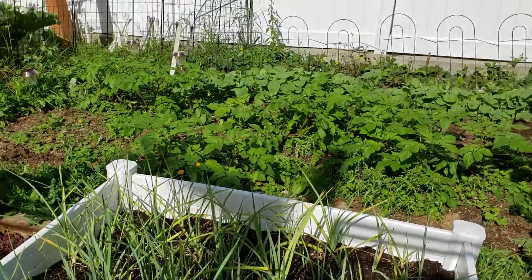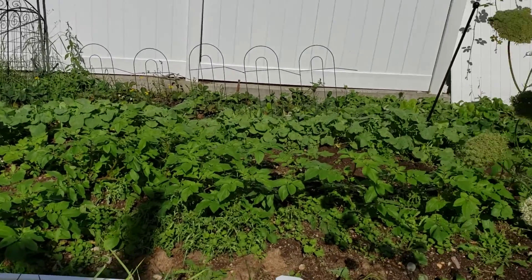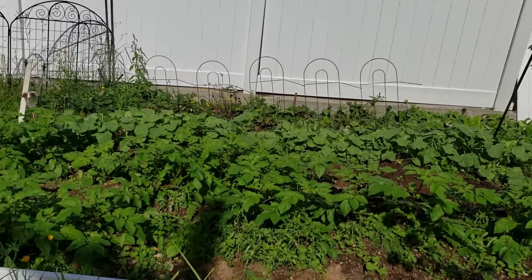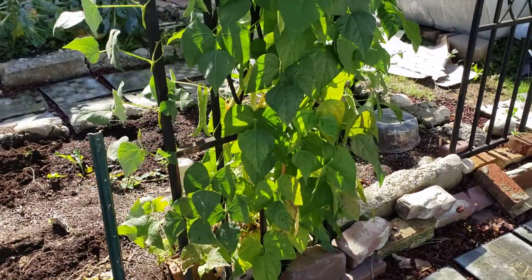The leeks are doing very well. Over there, the second run of potatoes and the kohlrabi that's in the back. The strawberries are a little bit overgrown. Still have some beans to harvest.